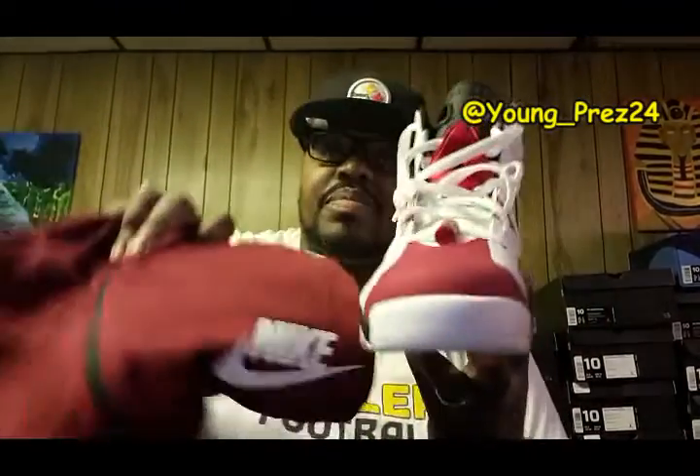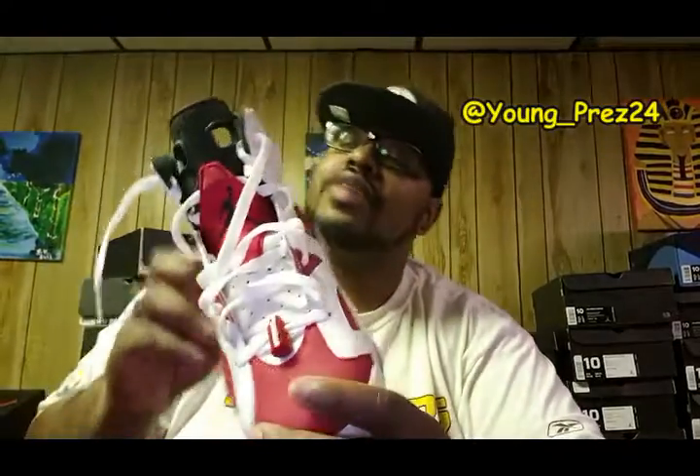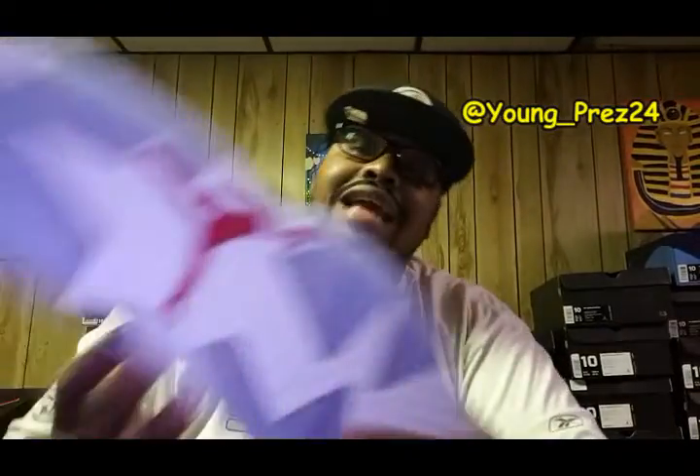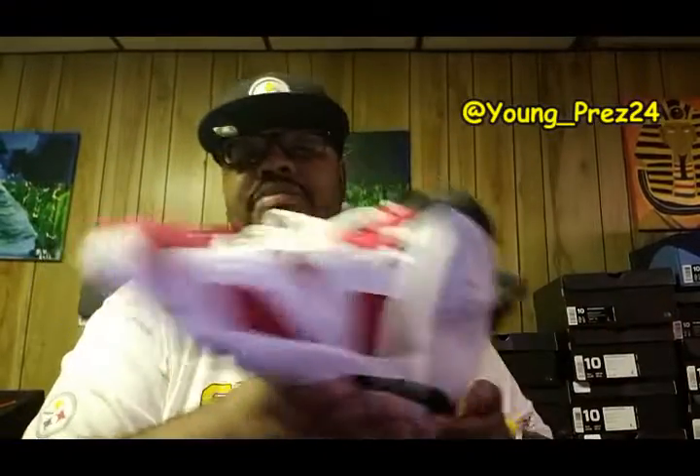They match up pretty good. I do this matching stuff — y'all already know. These Carmine 6s are dead stock, haven't even worn them. I've had these since 2015 when they dropped, never wore them, just waiting to get something to match them. So that was that.